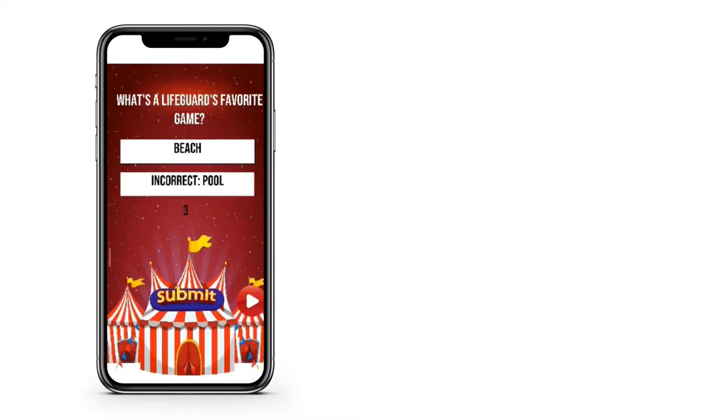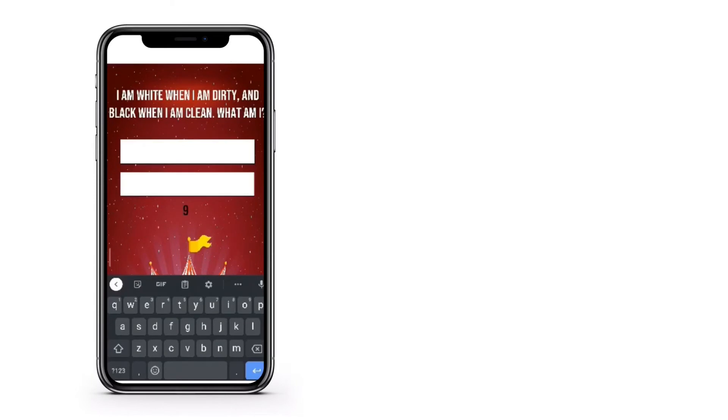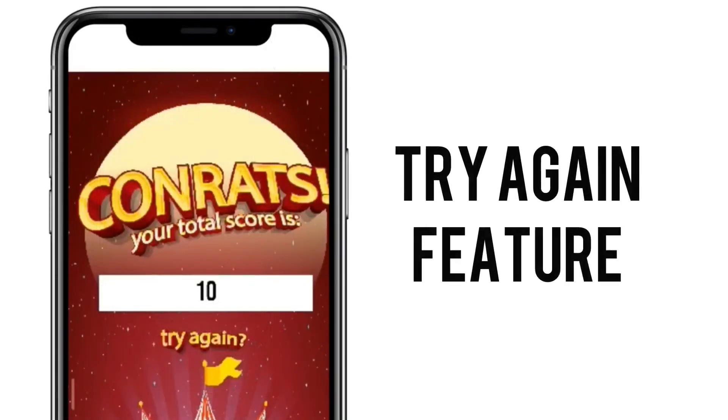If you ever get the wrong answer, the system is programmed to show the correct answer. You would not be able to go back to your previous question, but don't worry — you can retry the whole course from the first question.